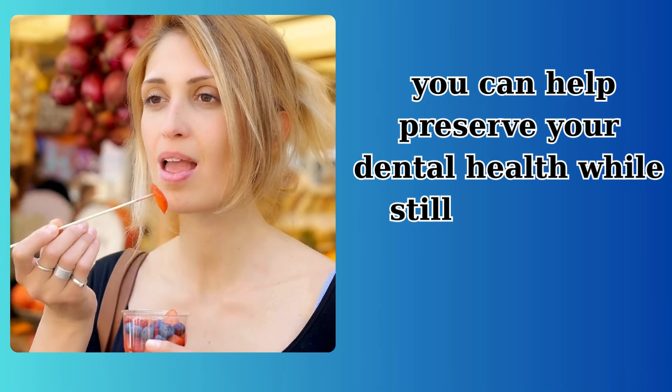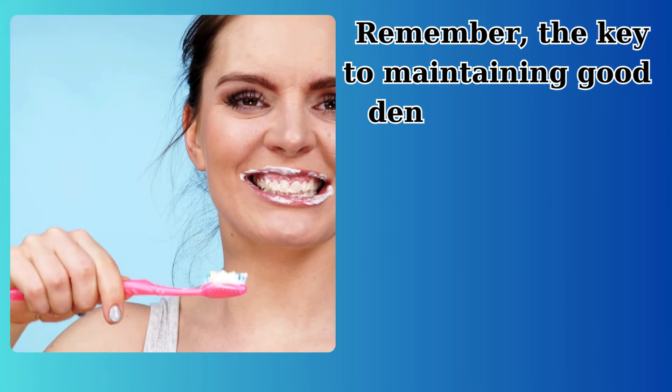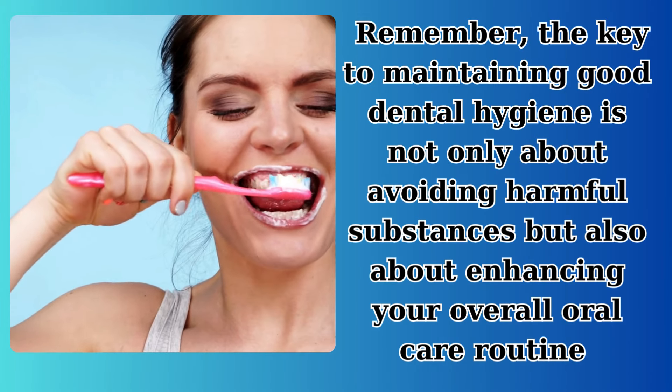you can help preserve your dental health while still enjoying a diverse diet. Remember, the key to maintaining good dental hygiene is not only about avoiding harmful substances, but also about enhancing your overall oral care routine.